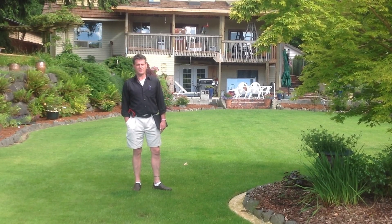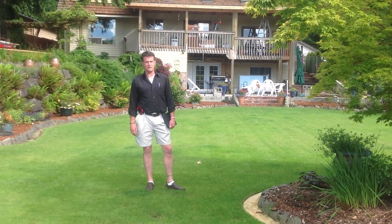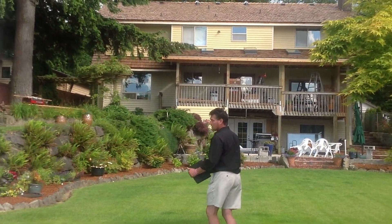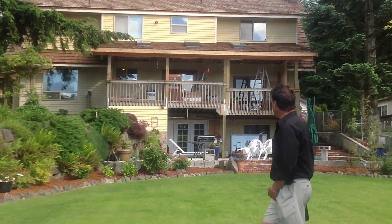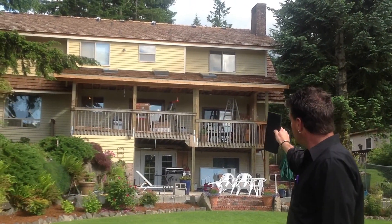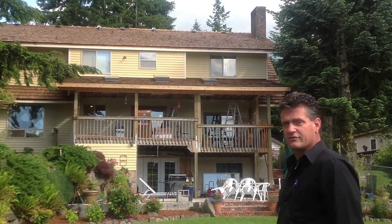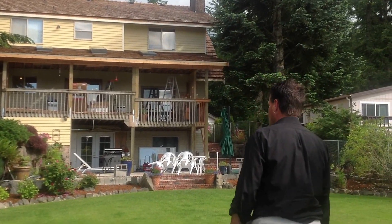We just installed a heavy-treated CCA shake on this gentleman's side here. If you want to come around and walk around, I'll show you exactly what we did. If you look up at the roof, we installed three skylights, two solar tubes, and put five new vents up there on the back half of the house. Let's go ahead and walk around.